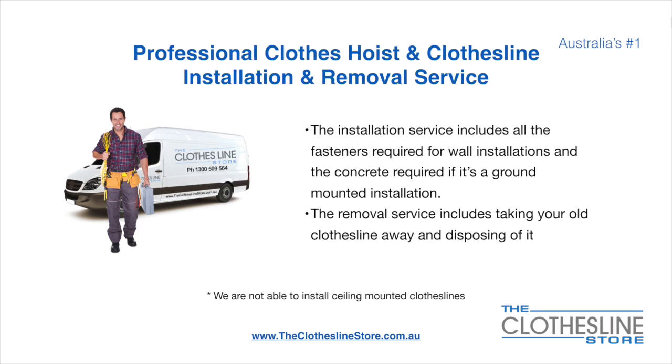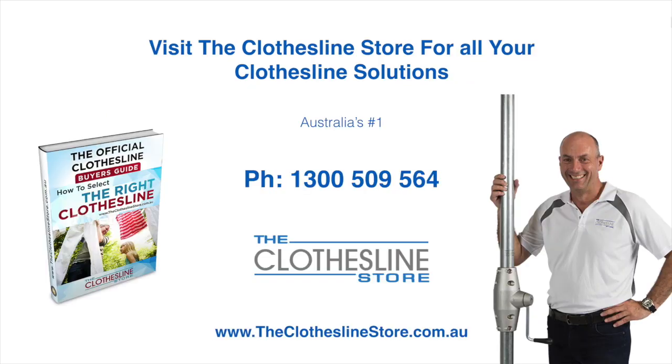Unfortunately, we don't install ceiling mounted clotheslines. Thank you for visiting the Clothesline Store — I hope we have a solution for you. If you need any further information, please contact one of our team on the number below or download our official Clothesline Buyer's Guide. My name's Jason — thanks for dropping by and bye for now.